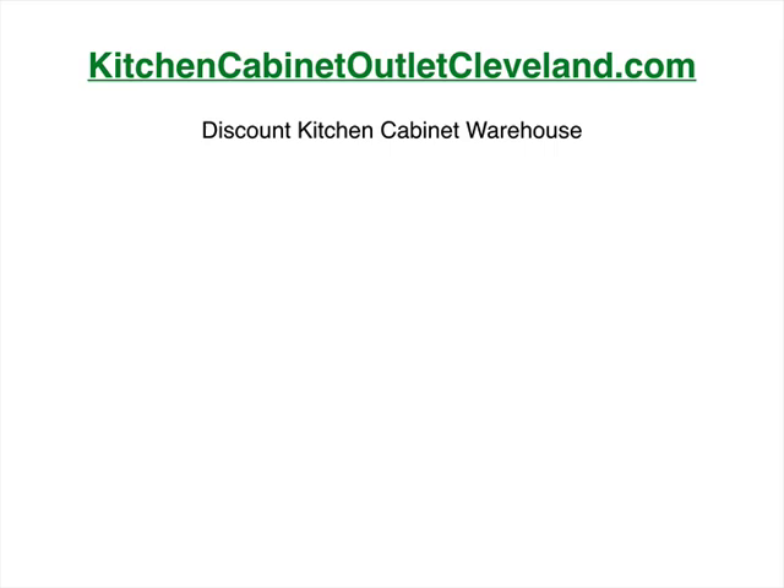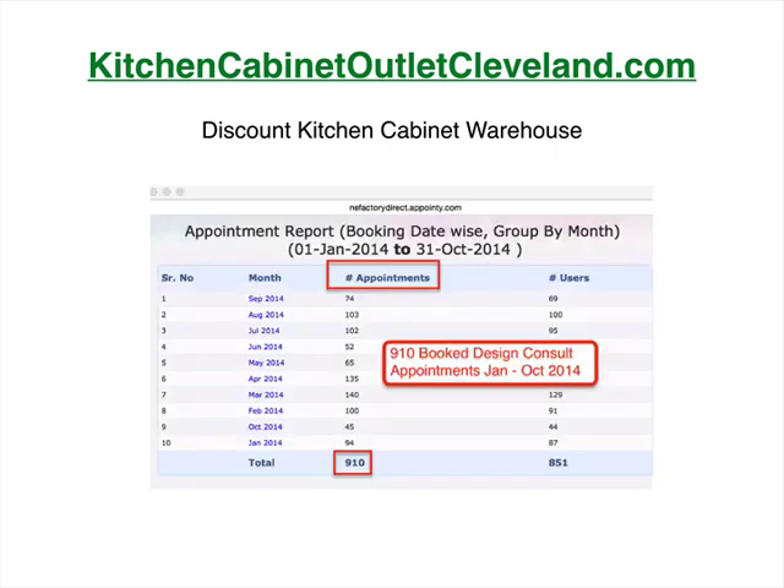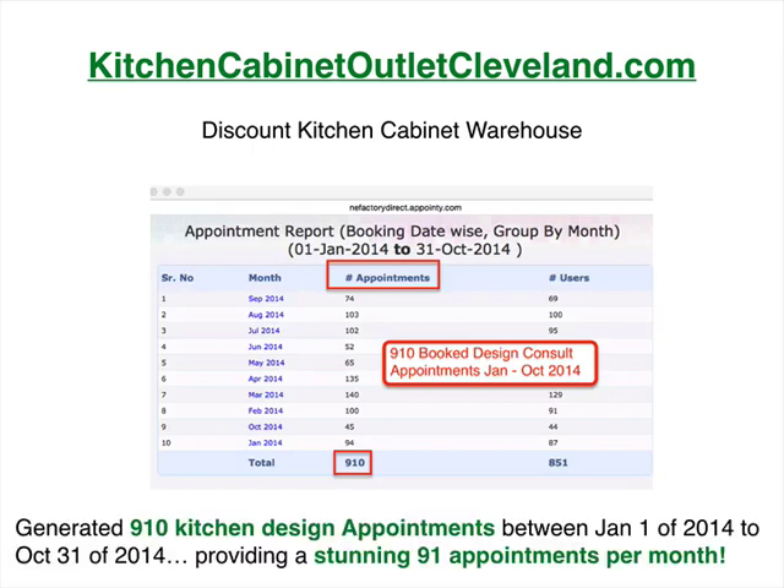Kitchen Cabinet Outlet Cleveland is another one of our clients. We implemented an appointment booking system on their website. They generated 910 new kitchen design appointments between January 1st of 2014 through October of 2014 — that's an average of 91 new appointments a month. The system sends the people that book an automatic automated email, a text message reminder about the appointment, and puts it into your Google Calendar. Very cool, cutting-edge stuff that we're doing with a lot of businesses.